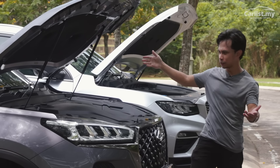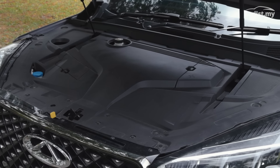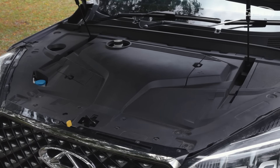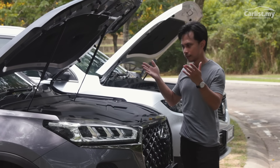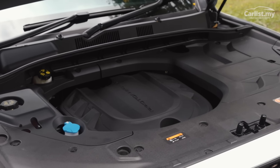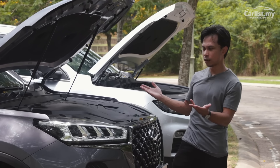Opening the bonnet, all you see — on both the Chery and the Proton — is a bunch of plastic engine cover. There's no mechanical gubbins to actually enjoy or spy at under the bonnet. But it's the same story with every other C-segment SUV out there: small capacity turbocharged petrol engine hooked up to the front wheels. Standard stuff.